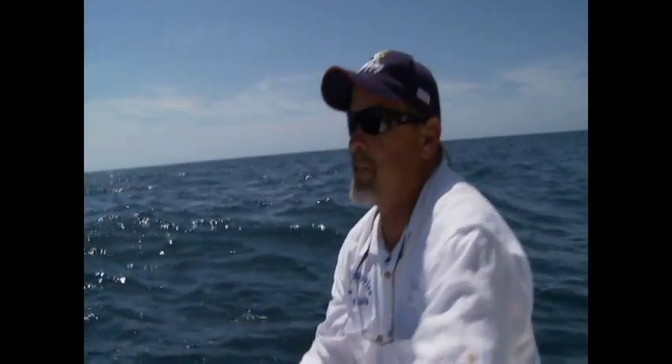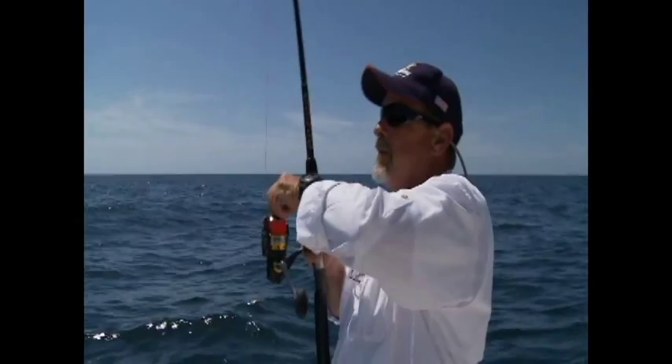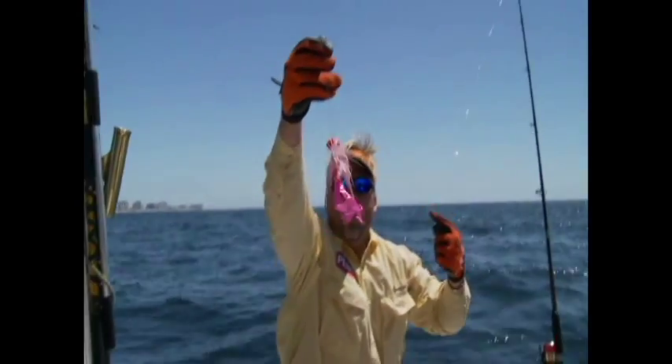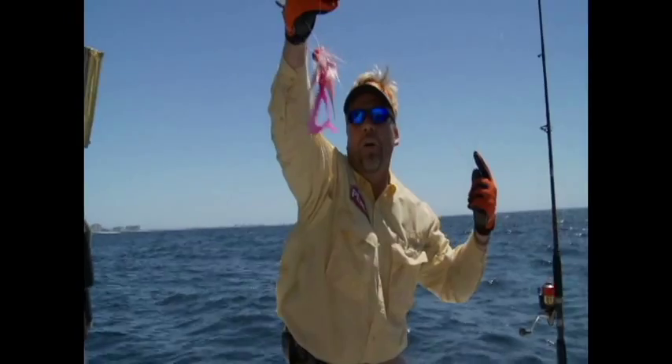I think this fish is probably about 25 pounds or so. He's just a little one following that one — he just wanted to stay on his tail. But he's getting angry. He ate the bug eye. That right there is as simple as it gets — a straight out-of-the-box bomber saltwater grade, three-ounce bug eye cobia jig.